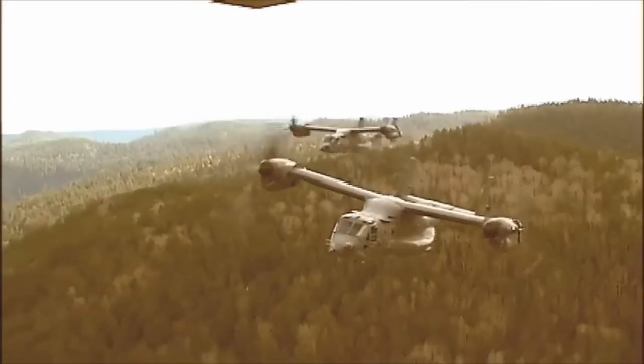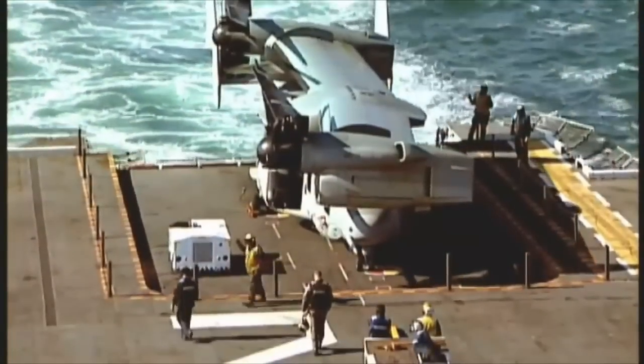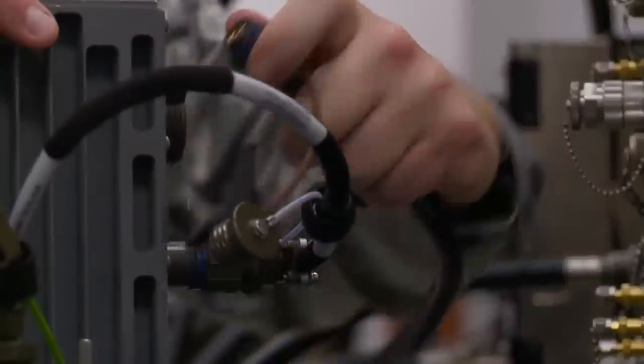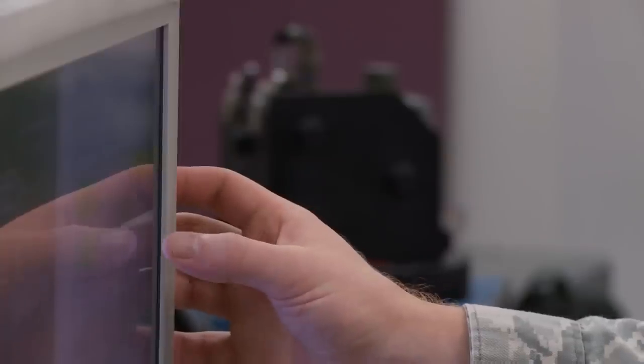But despite its impressive numbers, the aircraft still has its disadvantages. The Osprey is not only difficult to operate and maintain, but also has a huge cost associated with its production. The production costs are considerably greater than for helicopters with an equivalent payload capability.